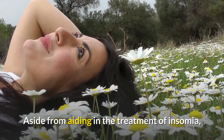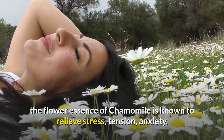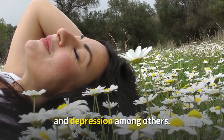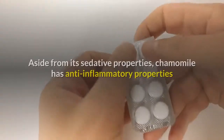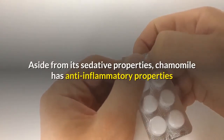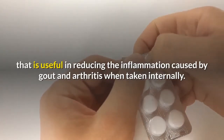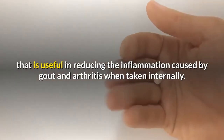Aside from aiding in the treatment of insomnia, the flower essence of chamomile is known to relieve stress, tension, anxiety, and depression, among others. Aside from its sedative properties, chamomile has anti-inflammatory properties that are useful in reducing the inflammation caused by gout and arthritis when taken internally.